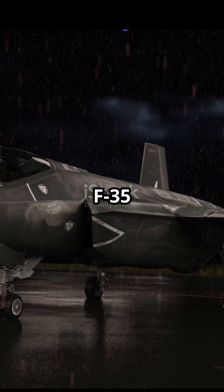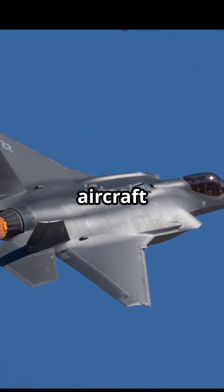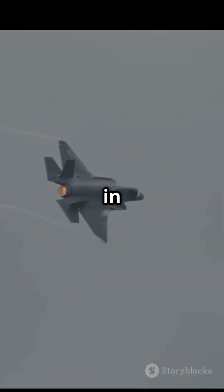This is the Lockheed Martin F-35 Lightning II, America's fifth-generation multi-role stealth fighter, and one of the most advanced combat aircraft ever built. Engineered for invisibility, the F-35's stealth design gives it an unmatched advantage in hostile airspace.